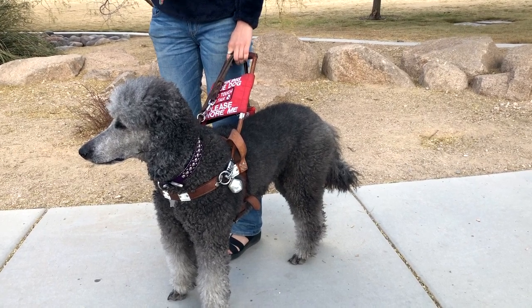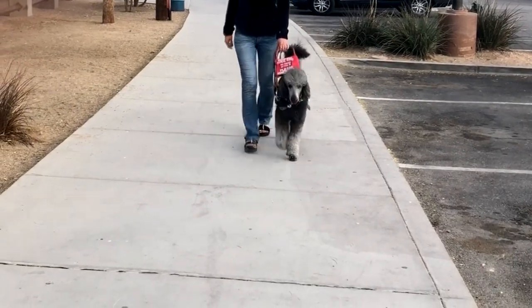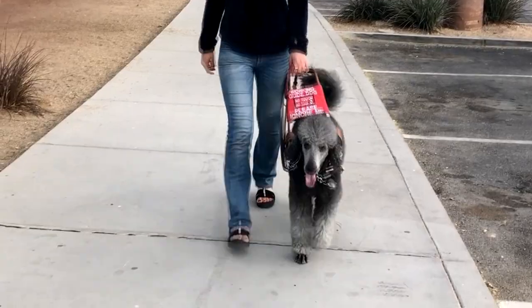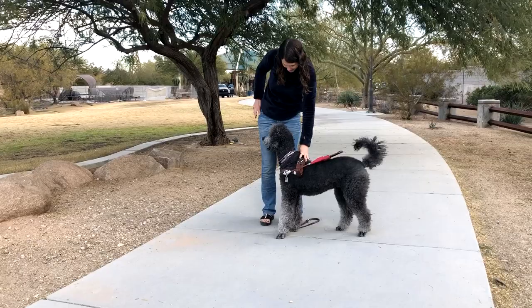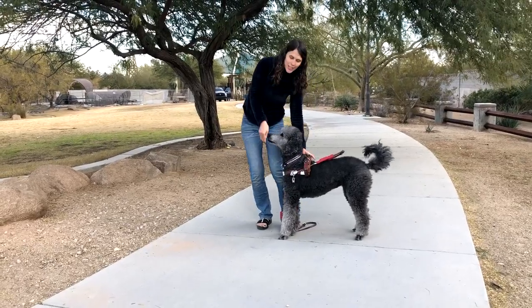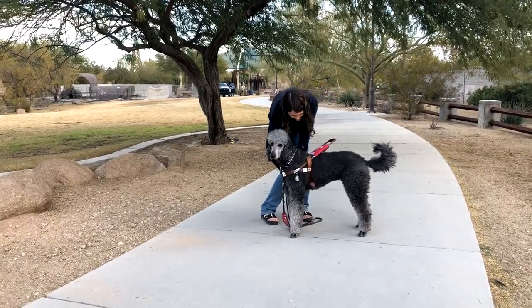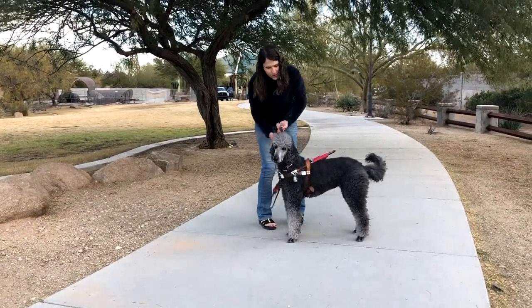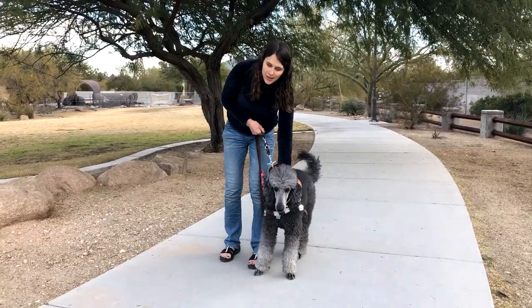Guide work commands consist of forward, hop up, steady, right, left, back, halt, and find. These commands are a bit more intricate because they are how we work with our guide dogs specifically. The commands are only used when the dog's harness is on and we are holding the harness handle. The dogs are actively guiding us in these instances.